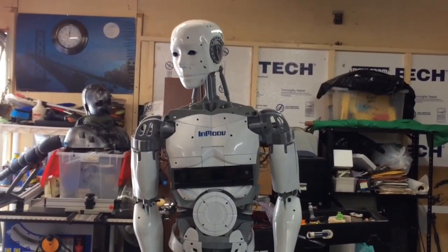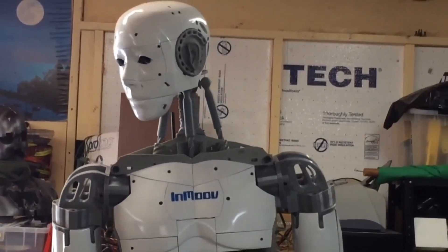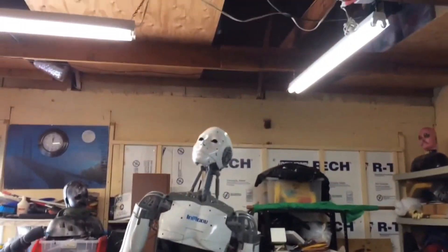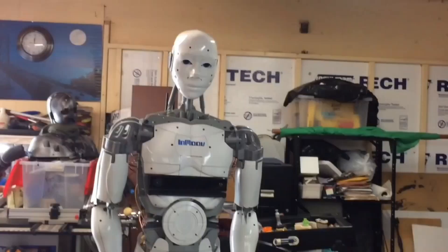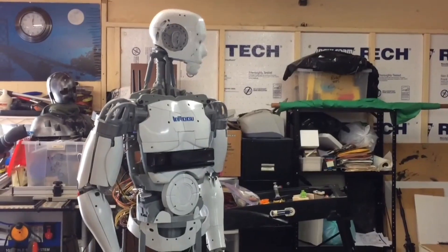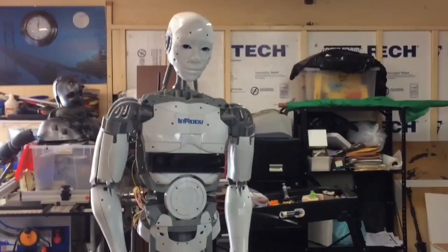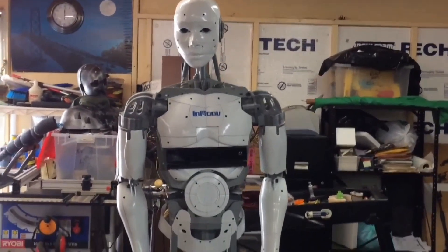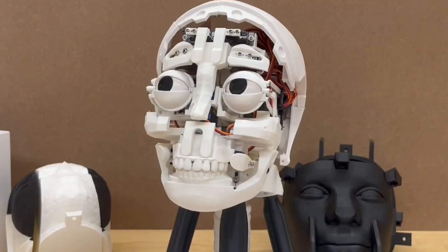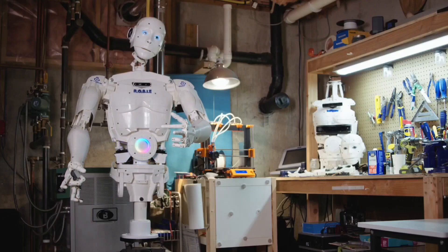InMoov is one of the pioneering projects in the world of 3D-printed robotics, created by French sculptor and designer Gaël Langevin. What began as an experiment to build a simple prosthetic hand quickly evolved into something far larger and more ambitious — a fully life-sized humanoid robot designed entirely from 3D-printed parts. Its beauty lies not just in its human-like scale, but in the graceful, fluid gestures it can make, extending all the way to its fingertips. From the very start, InMoov was built as an open-source project, and that decision has made it incredibly influential in education, research, and maker communities worldwide.